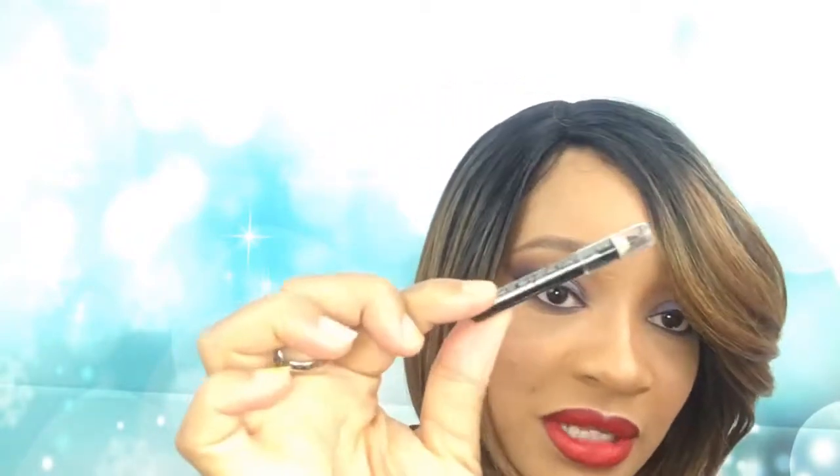I also used the Hard Candy Blackest Black Stay in Line liner. It has the liner at one end and a smudge tip at the other end to help smudge out the line. I did not use the little pencil that came in the kit — it's the Hard Candy Take Me Out liner. But this thing is just too hard. I wear contacts, I'm not trying to go blind. So I didn't use it. It is hard as a rock, just saying.